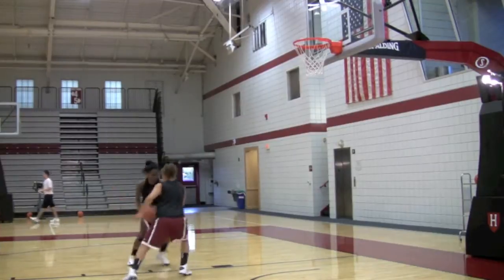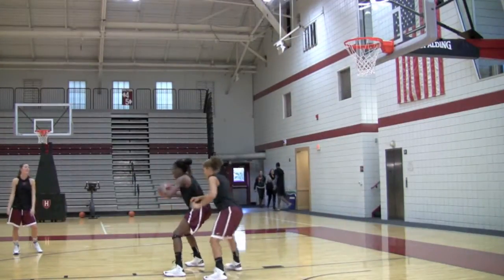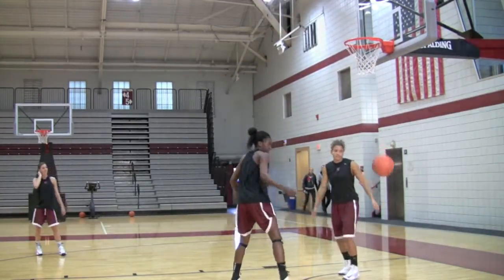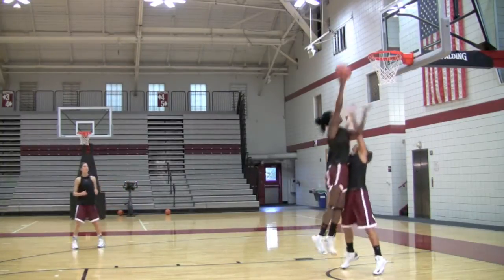Harvard sophomore Temi Fagbenle played basketball for England at the London Olympics. Here, Fagbenle, with the ball, is repeating one of her most successful offensive moves that takes her to the basket from the mid-post position.